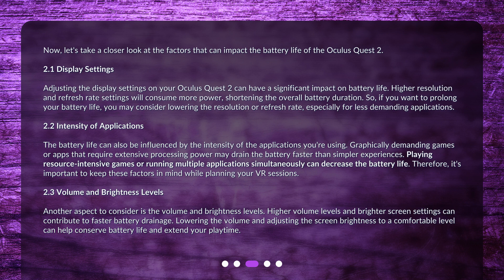The battery life can also be influenced by the intensity of the applications you're using. Graphically demanding games or apps that require extensive processing power may drain the battery faster than simpler experiences. Playing resource-intensive games or running multiple applications simultaneously can decrease the battery life. Therefore, it's important to keep these factors in mind while planning your VR sessions.